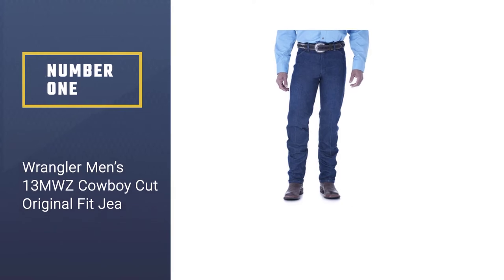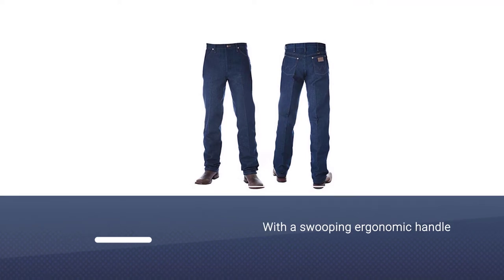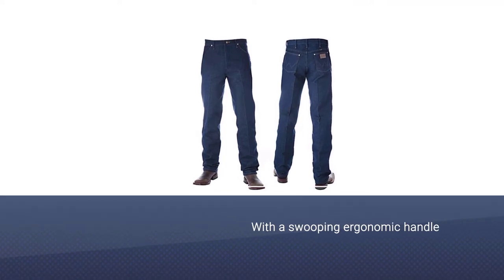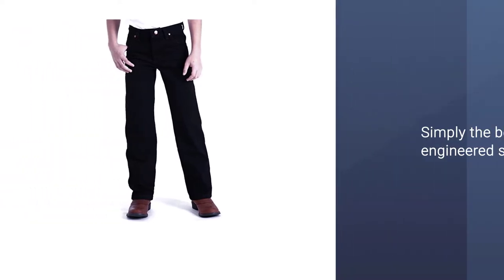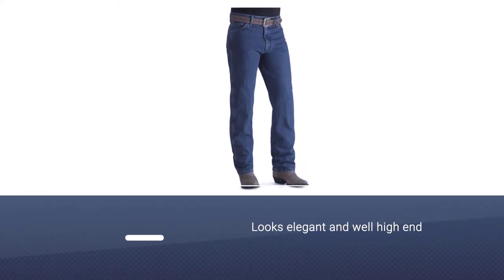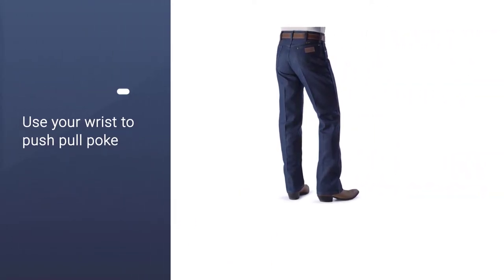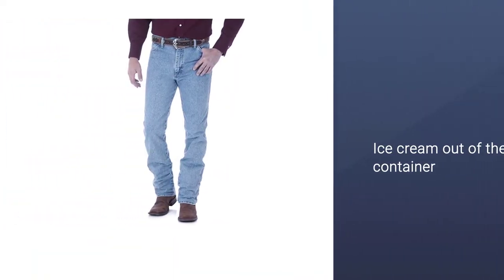Number one most popular: Wrangler Men's 13MWZ Cowboy Cut Original Fit Jean. This is the jean of choice for Super Bowl stars and real cowboys alike. Wrangler's bootcut men's jeans are iconic thanks to their hip-hugging top block and flared hems which pull over a pair of boots like a denim fondue. The denim is a dense 100% cotton fabric that can handle its own on and off a saddle with or without a center crease. If you want to go especially hard, we recommend serving them up the way a young Harrison Ford would have — with a western belt, a plaid blazer, and a pair of serious movie star shades.